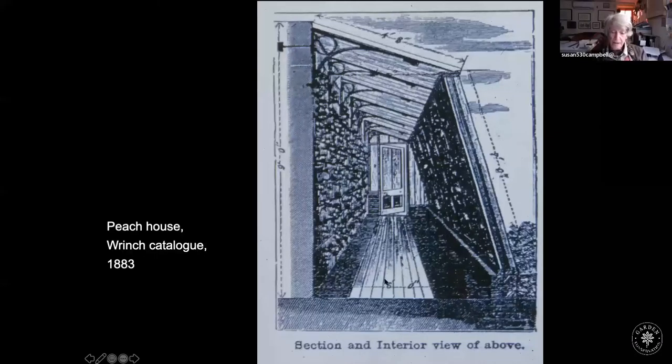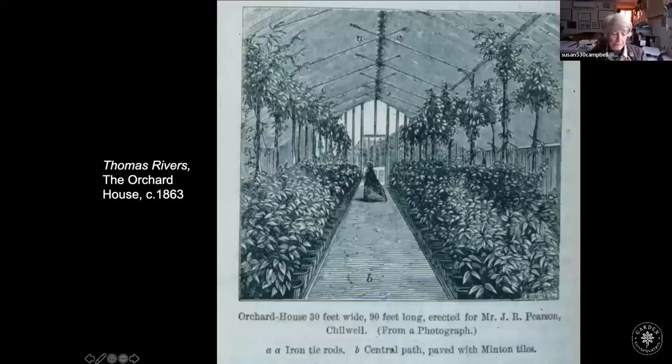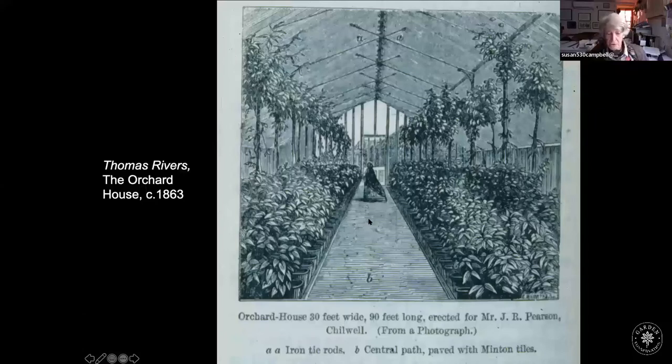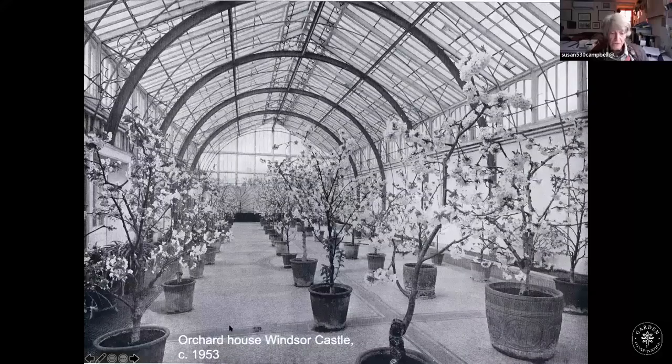A fruit tree grower named Thomas Rivers, who I'm sure you've all heard of, was very keen on dwarf fruit. He invented the orchard house, rather charmingly ensuring that the path down the middle was wide enough for a lady with a crinoline to walk down. All trees would have been grown in pots — quite an entertaining and productive way of growing fruit, and also rather beautiful, because you could bring the whole pot to the table and guests could help themselves from the very tree on which the fruit was growing.